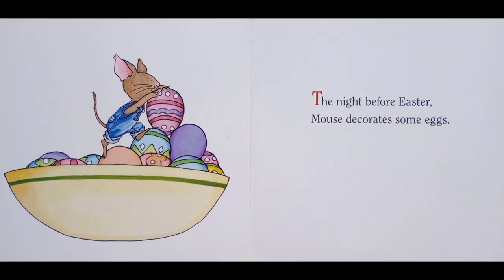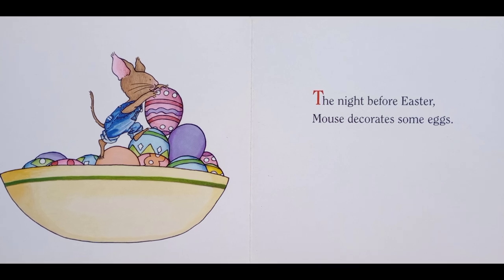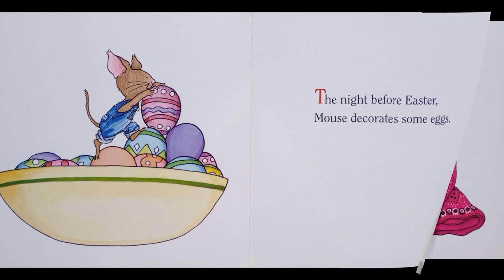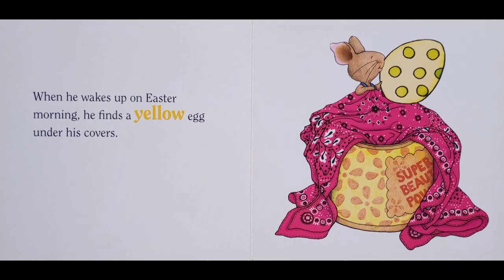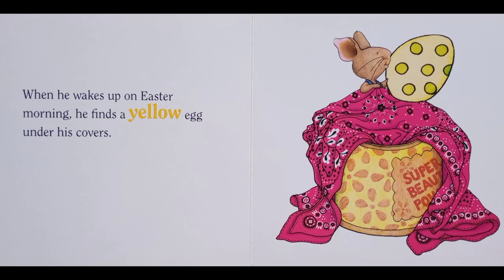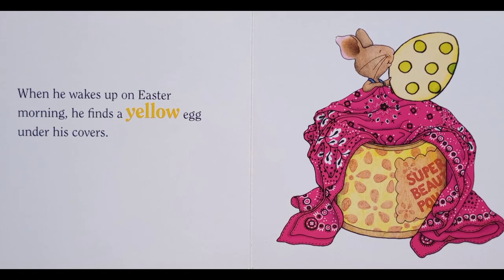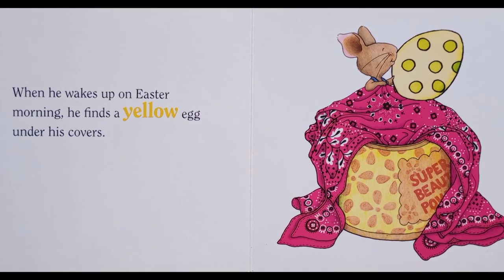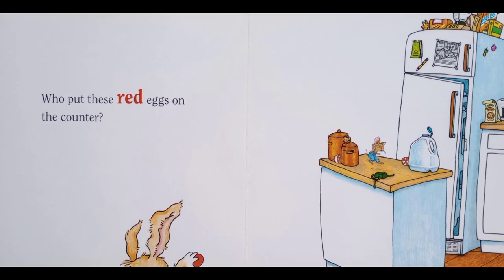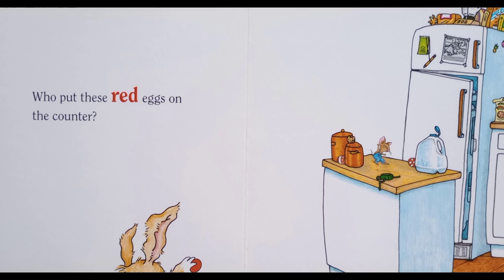The night before Easter, Mouse decorates some eggs. When he wakes up on Easter morning, he finds a yellow egg under his covers. Who puts these red eggs on the counter?